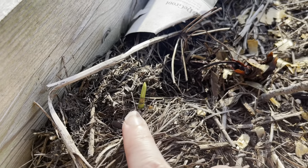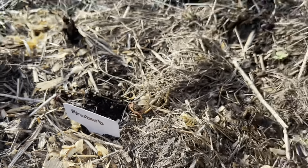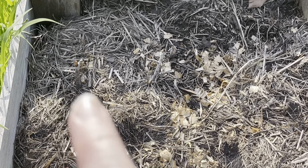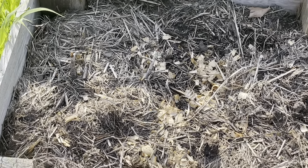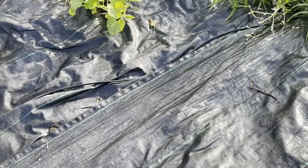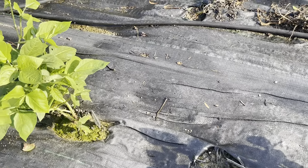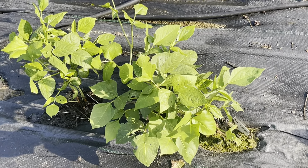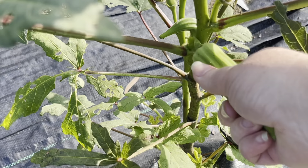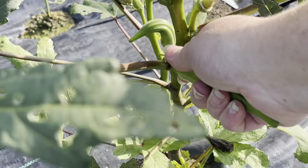I'm super excited about this little bit of rhubarb coming up — this will be my first time with rhubarb; it is a perennial. Everywhere you see these sticks is where I've planted more rhubarb and asparagus. Over here in the main garden I've planted some late-season cantaloupe — not sure if it will fruit in time, but it's a little experiment. We'll see. Here are some more bean plants doing okay, then we have all the okra — it's so easy to grow in Texas and does really well in the heat.